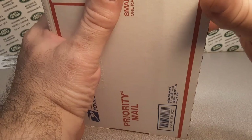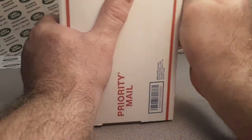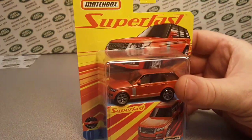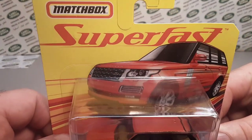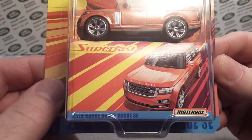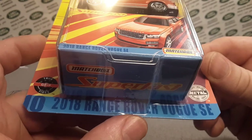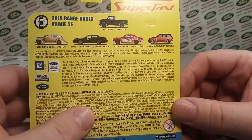Hope you guys are doing alright. Are you getting out to the stores? I am a little bit, and of course nothing is out there. Welcome to the Midwest. Here she is - ladies and gentlemen, feast your eyes upon the 2020 Matchbox Super Fast 2018 Range Rover Vogue SE! Look at how they did the bottom - that is awesome. They redid the packaging a little bit, which we'll take a look at.